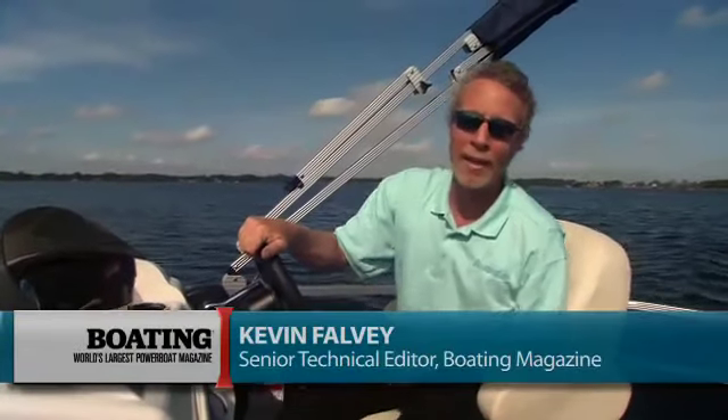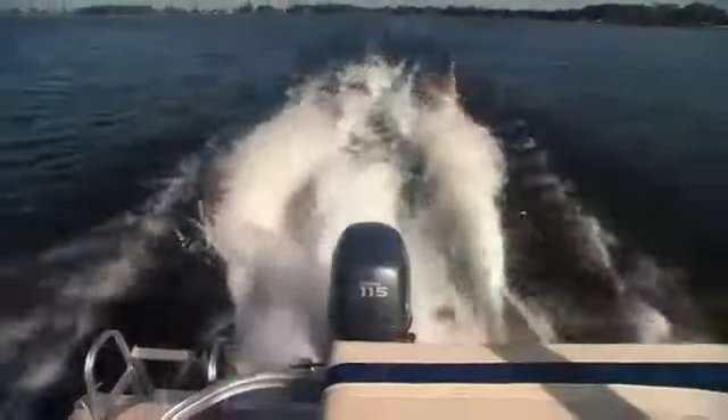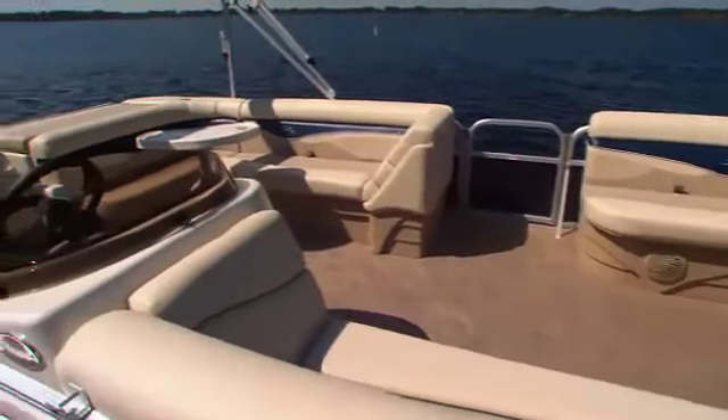I'm Kevin Falvey here aboard Bennington's brand spanking new 22 SLI. The S-Series is Bennington's value lineup, but make no mistake — with an F-115 Yamaha, we enjoyed 36 mile per hour performance and handling. Additionally, we noticed all the top construction features for which Bennington is famous, and we enjoyed loads of luxury too. Stick around and we'll show you in detail why this S-Series, like the 22 SLI, is expanding Bennington's appeal to a wider and wider array of boaters.